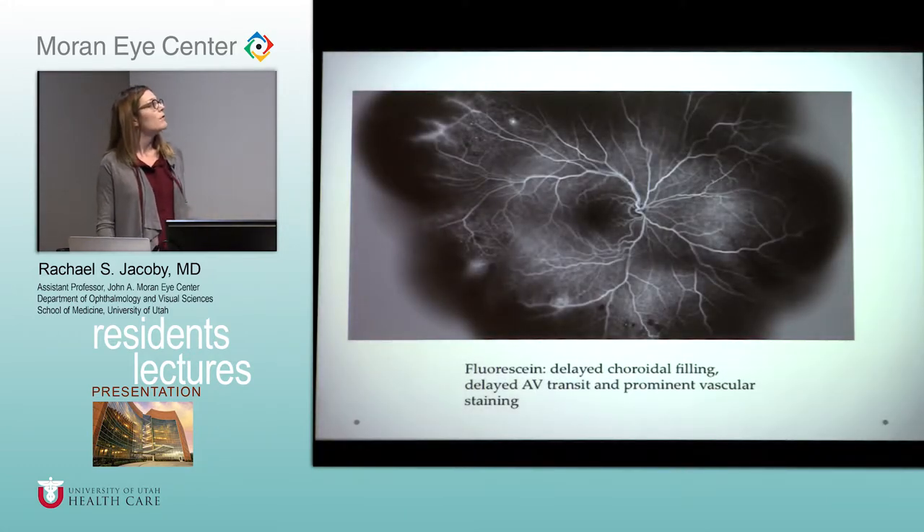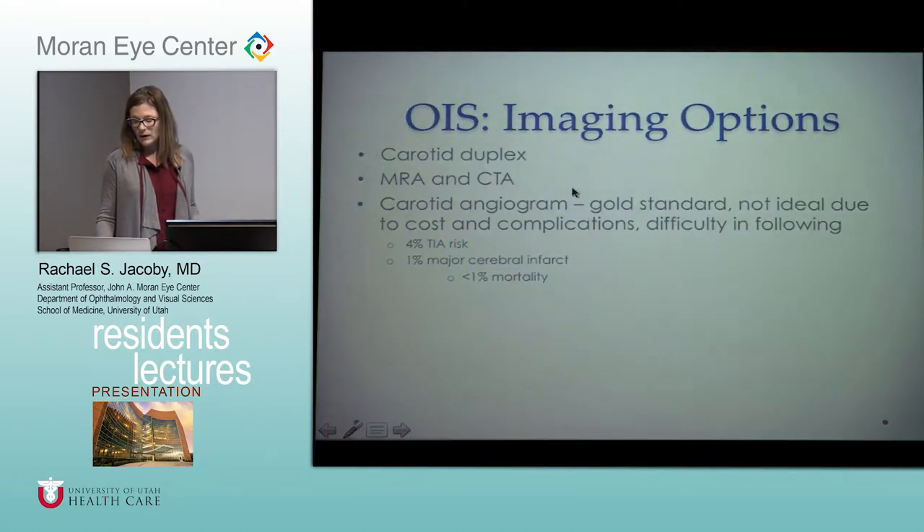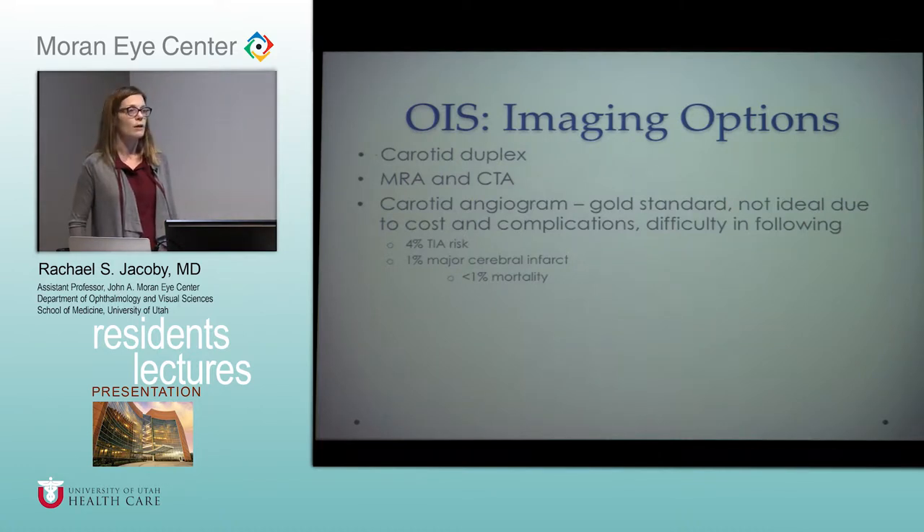This shows vascular staining in peripheral vessels and mid-peripheral blot hemorrhages, with not much pathology in the posterior pole. To help make the diagnosis, the first test is the carotid Doppler — least expensive, least invasive, and lowest risk. If that's equivocal, move to MR angiogram or CT angiogram. If those don't give the diagnosis, the last step would be a carotid angiogram, which is the gold standard, but not ideal because it's costly with about a 1% mortality rate and high risk of complications including stroke and cerebral infarct.